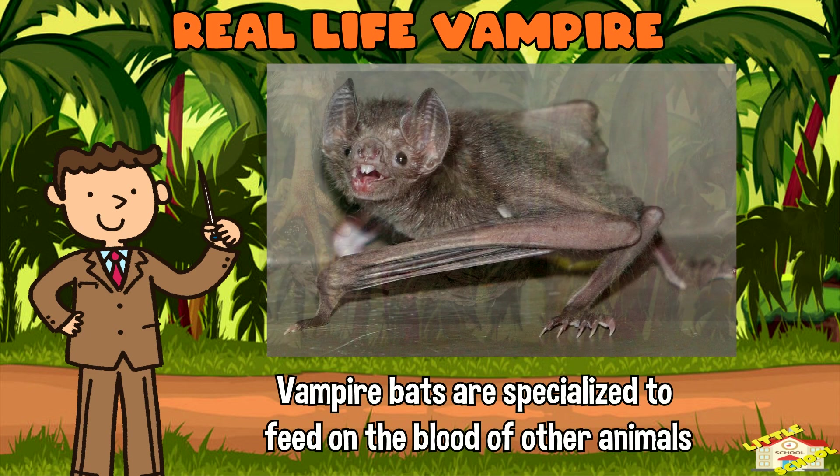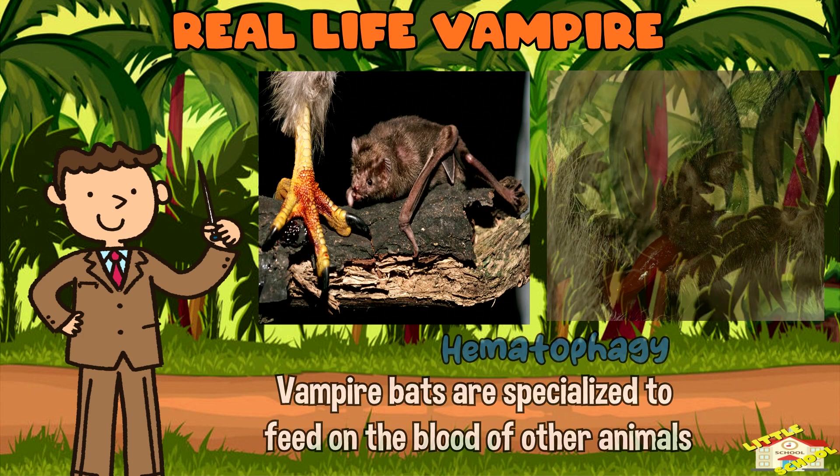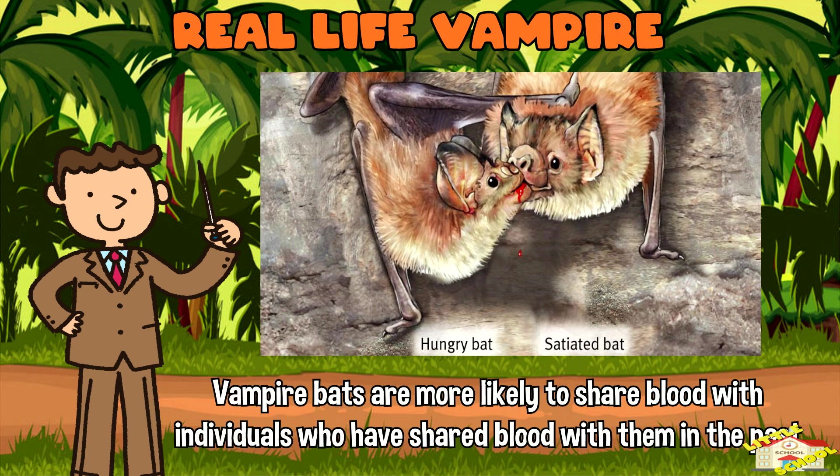Real-life vampire: Vampire bats are specialized to feed on the blood of other animals, a behavior known as hematophagy. If a bat fails to find a blood meal on a given night, it can beg for food from other colony members. Vampire bats are more likely to share blood with individuals who have shared blood with them in the past.